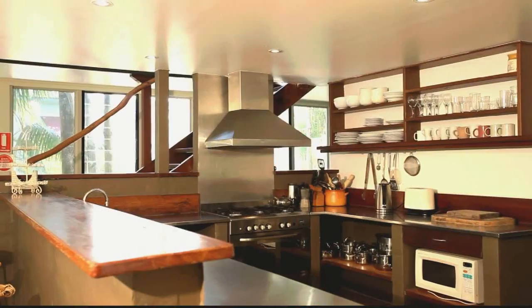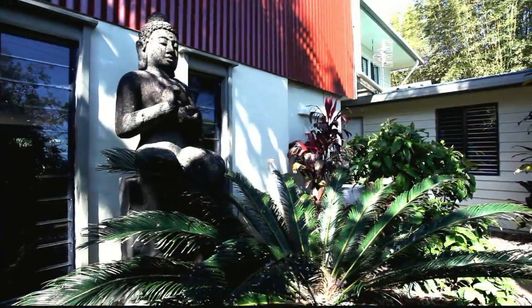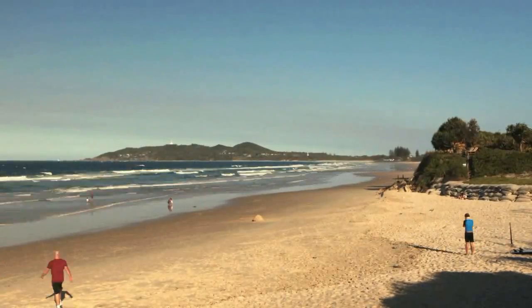The property currently enjoys an income as a holiday home and comes with future holiday bookings. Alternatively, enjoy it as a large and fabulous family home.